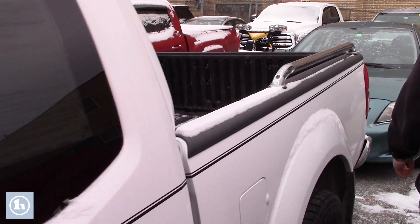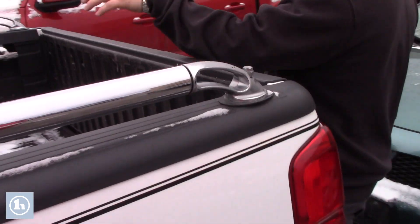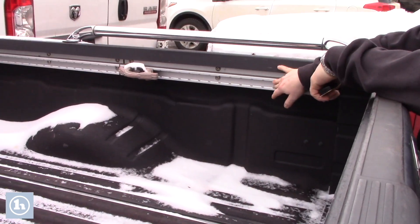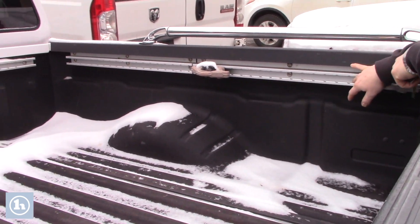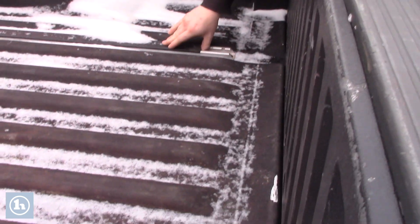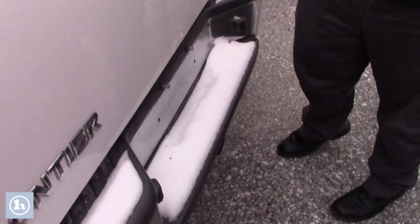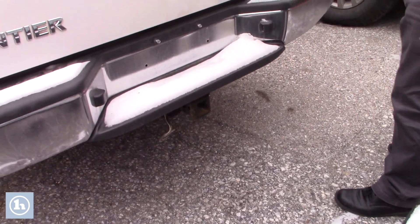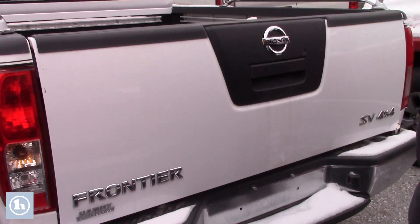Coming down to the back, this one has the spray-on bed liner. The previous owner also has a deck rail system — it's an aluminum deck rail system for extra tie-downs. It's actually down here on the floor as well with covers when you don't need it, so whether it's for extra toys back here or what have you, that's kind of nice to have. You do have the tow hitch and the wiring setup down there.